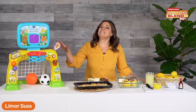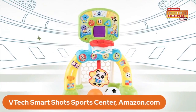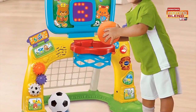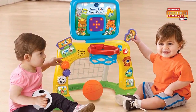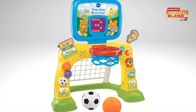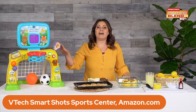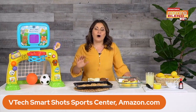So I love this — it's the VTech Smart Shots Sports Center. What it is, is it's basically a two-in-one experience. It has a soccer net and a basketball hoop, and two little balls. The kids can play and have fun — you toss the ball into the hoop, and there's an LED screen that counts the number of baskets. When you kick the soccer ball into the net, the sports center responds with encouraging sounds and phrases. I love this in my basement — even though my kids are a little bit older right now, they still play with it all the time.